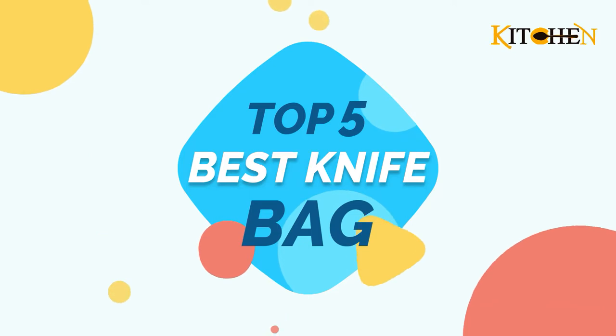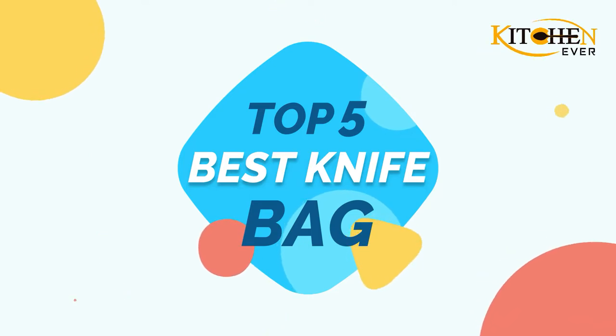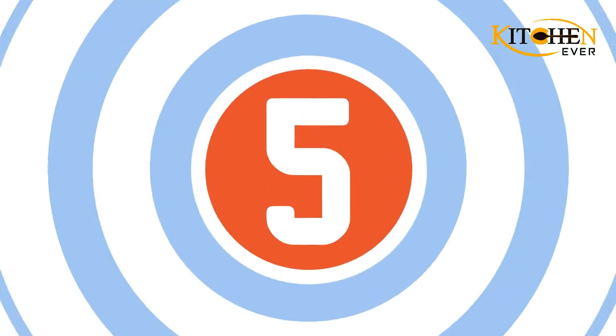Kitchen Ever-Present Top 5 Best Knife Bag. Let's get started. Number 5: Everpride Canvas Knife Roll Bag.